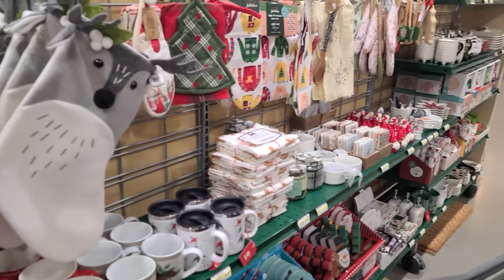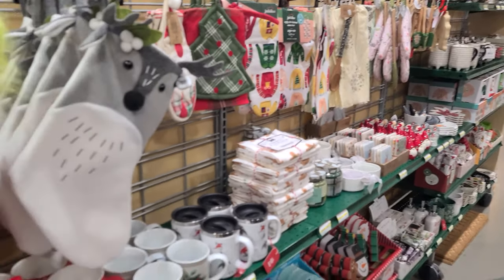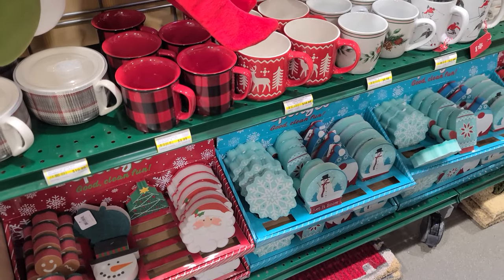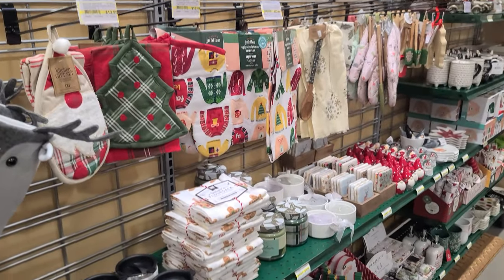It is September 10th, people. They have the Christmas stuff out already. It has begun. I mean, there's fall stuff over here too, but it's a little bit early.